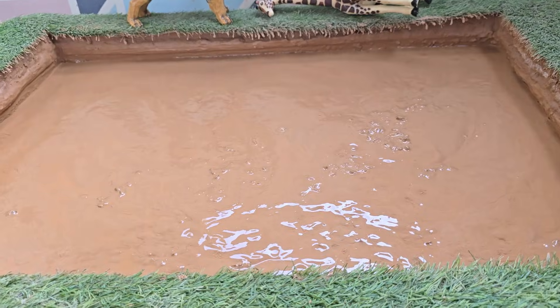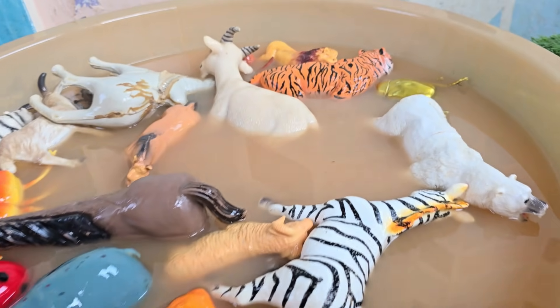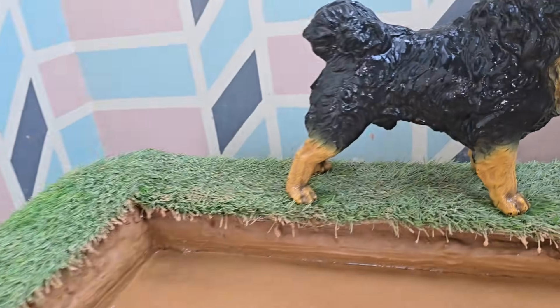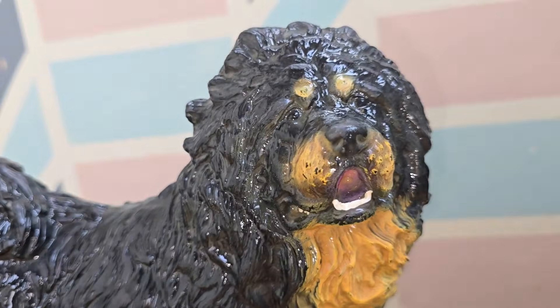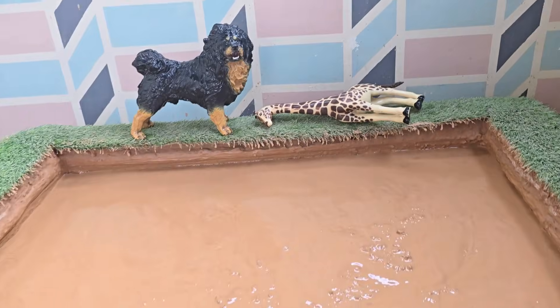The animals show how teamwork and awareness can make a difference in the wild. As the rescue continues, the African dog bravely pulls smaller animals free. The giraffe gently nudges trapped friends toward dry land. And even the tiniest insects play a role by clearing paths in the mud.